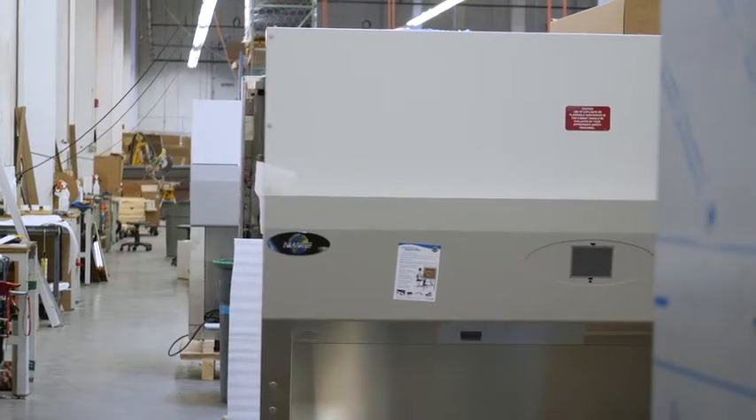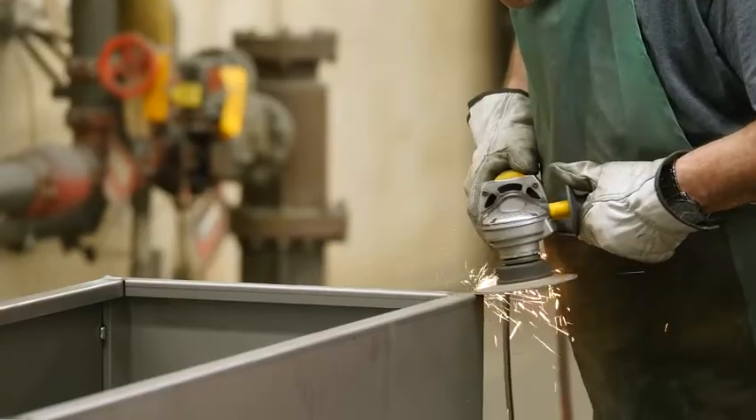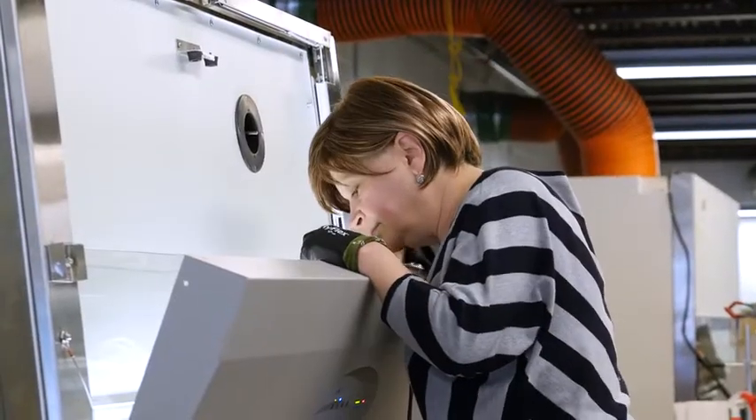Our products are manufactured at three separate locations in Minnesota. Our first location at Fernbrook does a majority of our metal bending work.